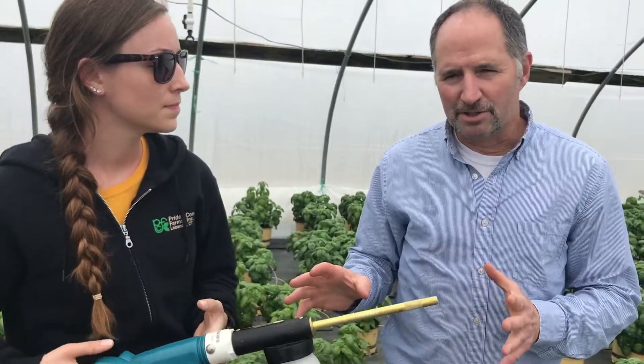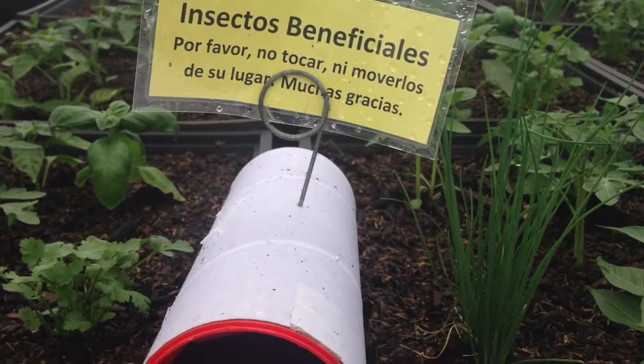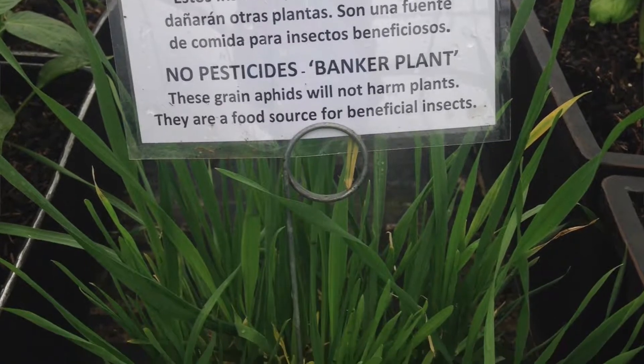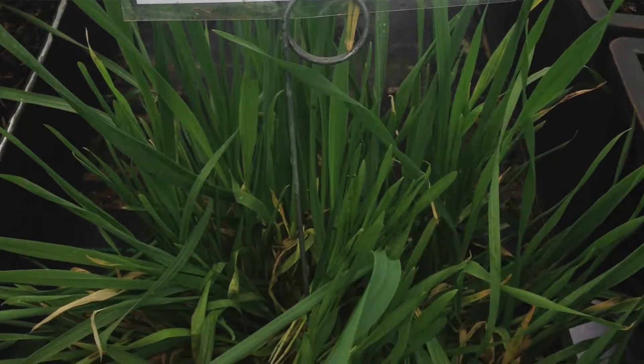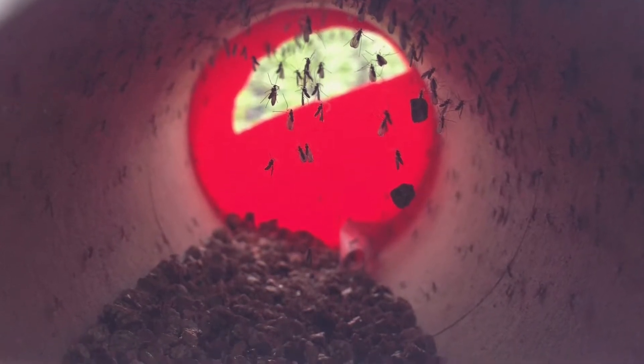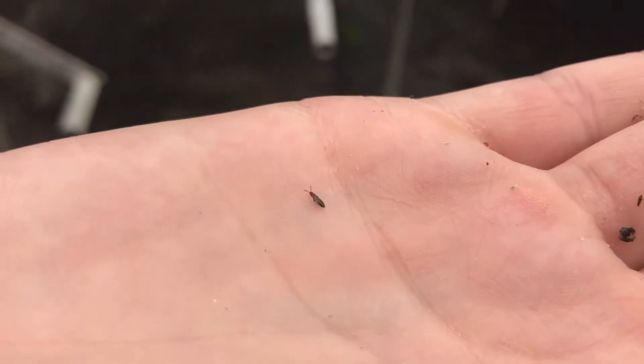Your point being is that with these great herbs that we're growing here, and people using these in their homes right away, we want to make sure that we're never putting pesticides on those plants, and this is the best way to keep those pests down, correct? Exactly. This is a predatory beetle.